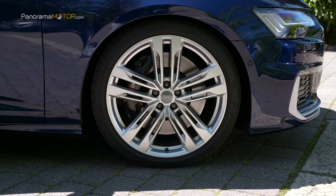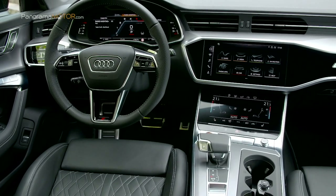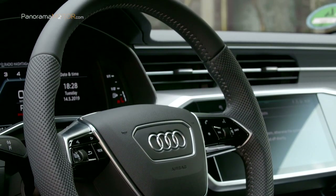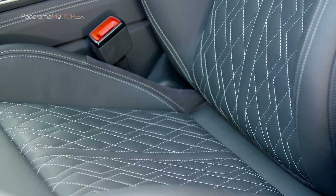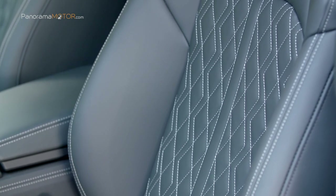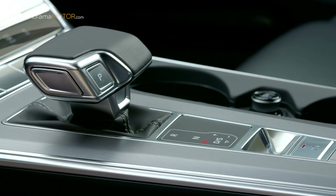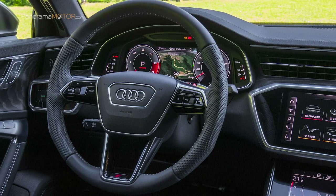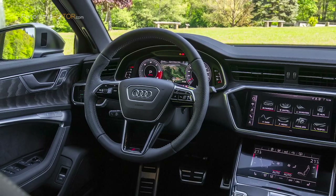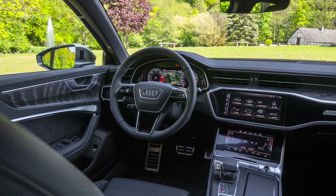En opción existen unas llantas de 21 pulgadas que van asociadas a neumáticos 255/35. El interior ofrece el típico acabado de los modelos S con esquemas de color en los que predominan los tonos sosegados y oscuros, inserciones decorativas en aluminio, costuras en contraste y detalles específicos de equipamiento. Los asientos deportivos con tapizado en cuero alcántara y emblemas S son de serie. Como alternativa se ofrecen unos asientos deportivos S con reposacabezas integrados y trama de diamante. La instrumentación digital Audi Virtual Cockpit de 31,2 cm (12,3 pulgadas) presenta gráficos S específicos, con el elemento central siendo un cuentarrevoluciones y las figuras mostradas en rojo sobre fondo negro.